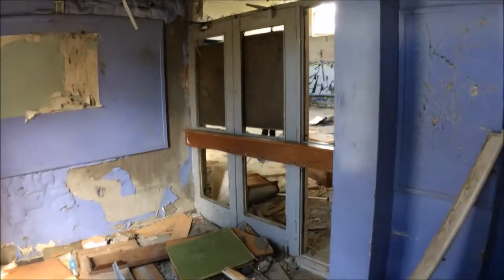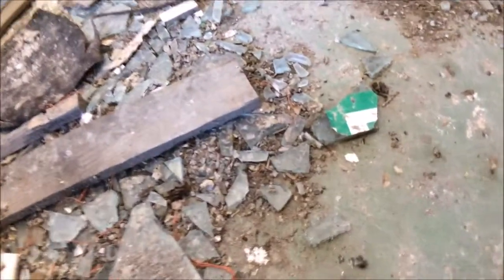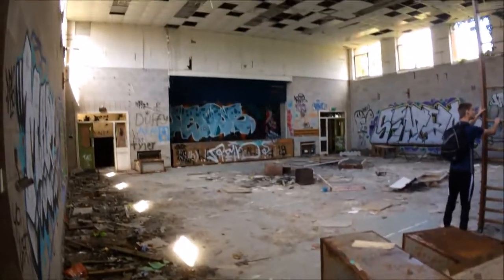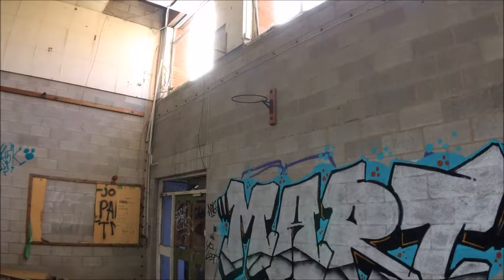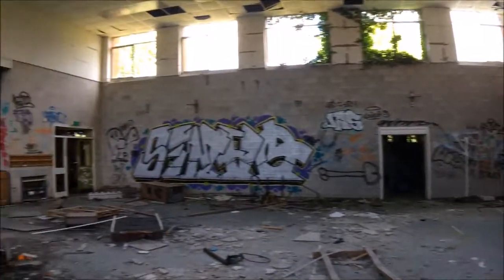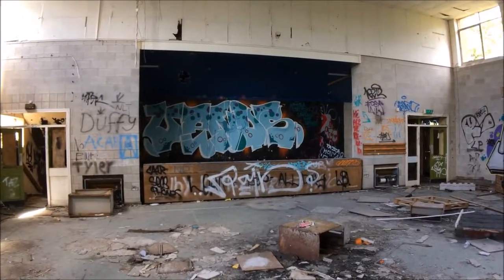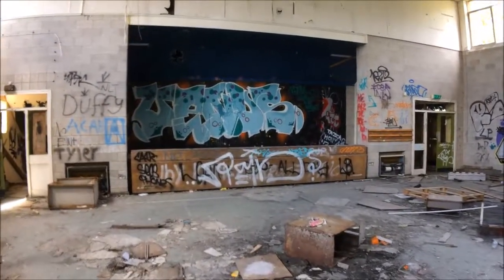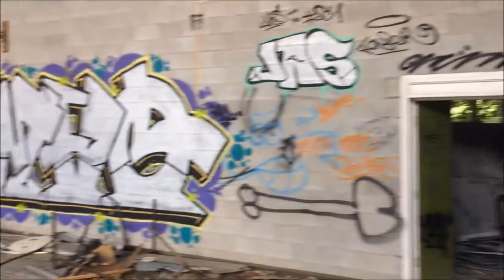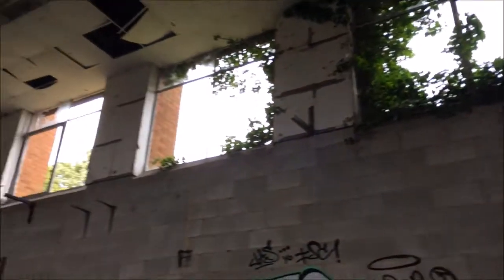We've now explored all of that corridor and we're going to have a look around over here. It looks like we've found the gym. As you can see by the basketball nets and the climbing equipment here, this is going to be the gym of the school. This is where they do sports and PE activities. And it looks like, because I think this is a stage, this is where they used to do drama. The basketball rings without any netting, the graffiti and the nature coming through the top windows of this gym makes it look really cool.